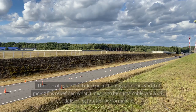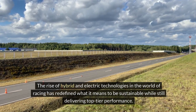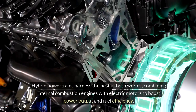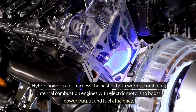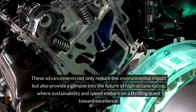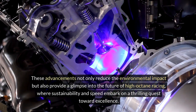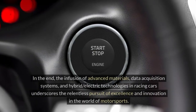The rise of hybrid and electric technologies in the world of racing has redefined what it means to be sustainable while still delivering top-tier performance. Hybrid powertrains harness the best of both worlds, combining internal combustion engines with electric motors to boost power output and fuel efficiency. Electric technologies offer instant torque and zero emissions, paving the way for a greener approach to racing. These advancements not only reduce the environmental impact, but also provide a glimpse into the future of high-octane racing, where sustainability and speed embark on a thrilling quest toward excellence.